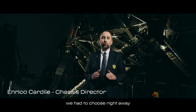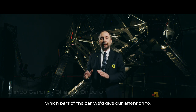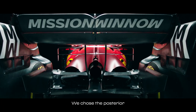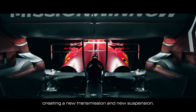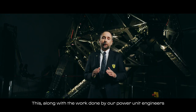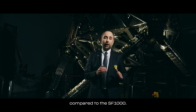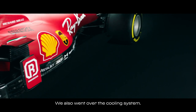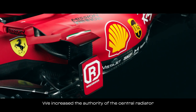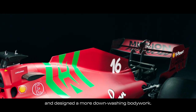Per la SF21 abbiamo dovuto scegliere un'area della vettura su dove concentrare maggiormente i nostri sforzi. Abbiamo scelto la parte posteriore, ridisegnando un nuovo cambio e nuove sospensioni. Questo, in aggiunta al lavoro svolto con i colleghi della Power Unit, ha permesso di ottenere un retrotreno molto più rastremato rispetto a quello della SF1000. Anche il sistema di raffreddamento è stato oggetto delle nostre attenzioni: abbiamo aumentato l'autorità del radiatore centrale e abbiamo disegnato un bodywork più downwashing dell'SF1000.